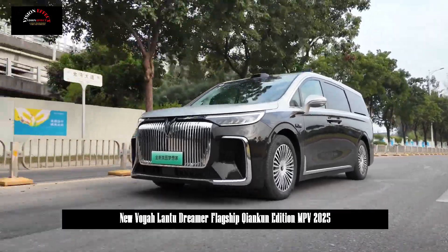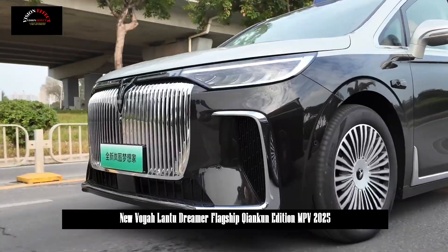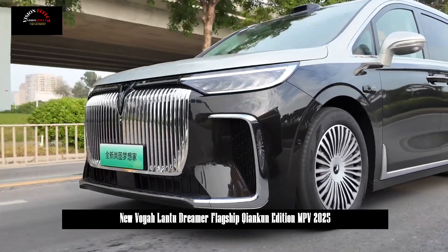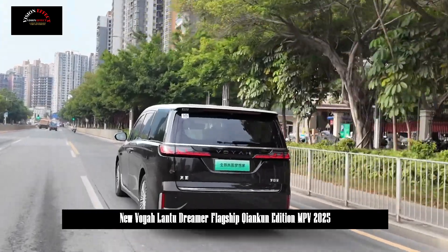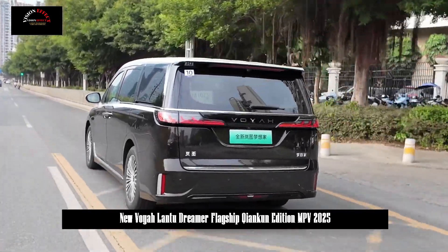The new car has launched a total of four model series, including plug-in hybrid and pure electric versions. The official guide price range is 329,900 to 639,900 yuan.